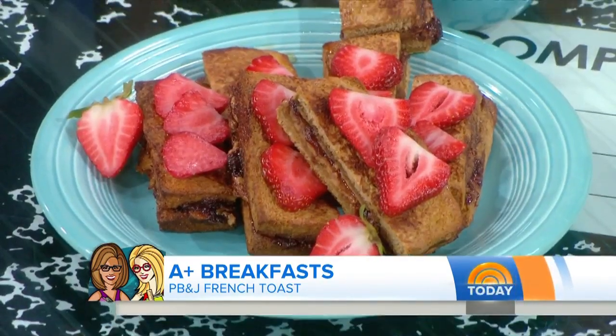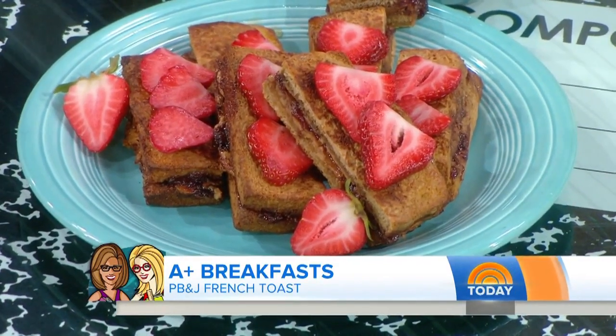It's a very simple recipe. I took whole grain bread — thumbs up from all three! So it's just whole grain bread with a little bit of peanut butter and jam, then you dip it in egg with a little oil spray on the skillet. Super simple to make.